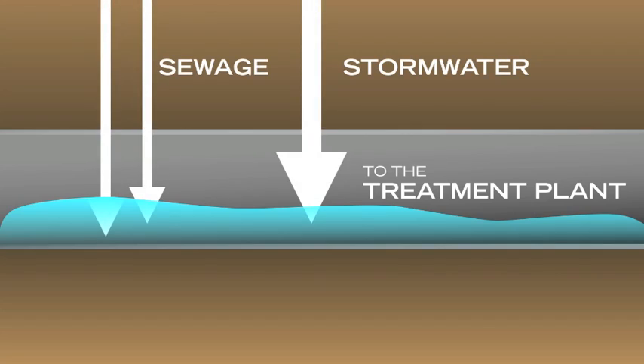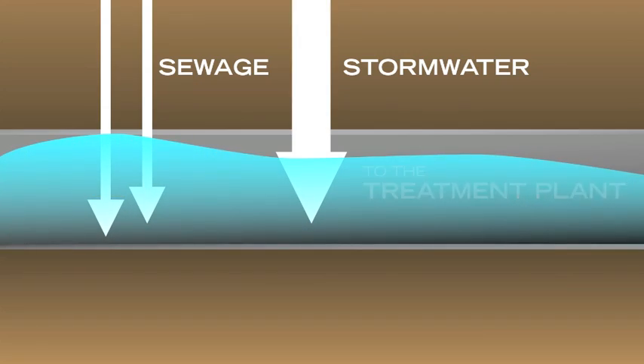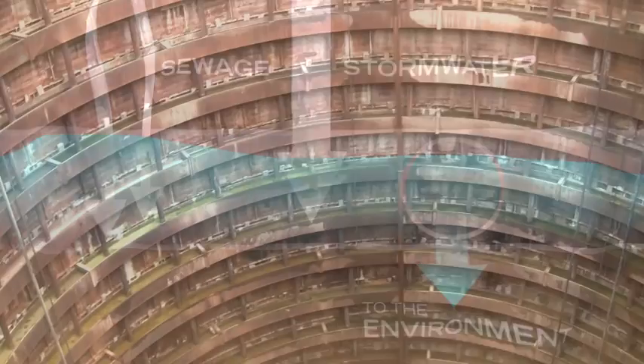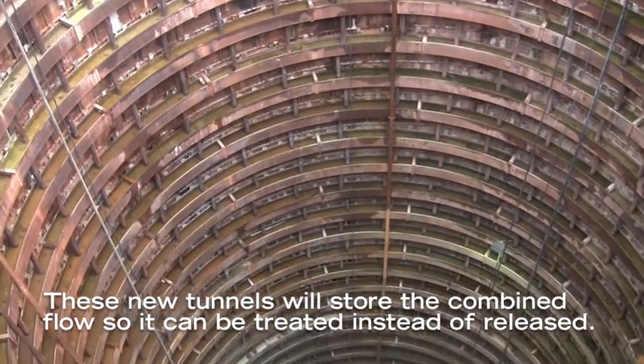These tunnels are deep — 200 feet down — so that when the sewer pipes get inundated with rainwater, instead of relieving themselves and overflowing into the lake or into the river, they drop down into these consolidation sewers that we're building to bring the flow to the tunnels.